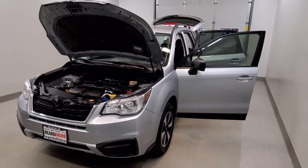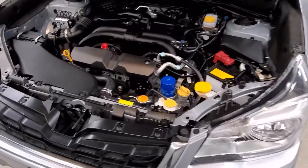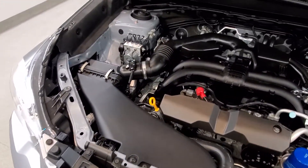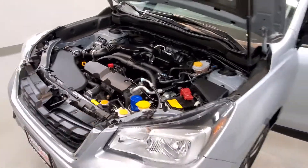This is our 2018 Subaru Forester 2.5i. It is one of our pre-owned certified vehicles, comes equipped with a 2.5 liter 4-cylinder dual-rate cam 16-valve VVT engine with a 6-speed linear Neutronics CVT transmission.